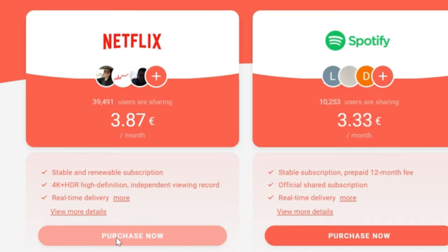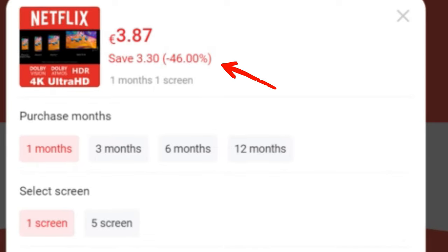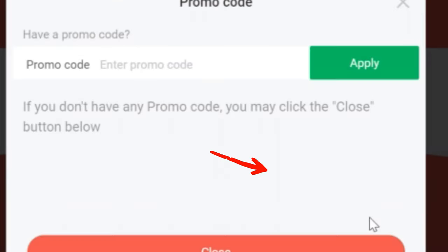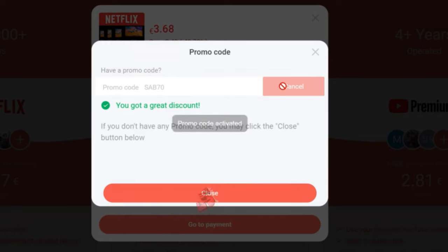Now I choose Netflix for one screen, and you save 46%. If you go for 12 months, you can save up to 56%. I select one month here, and in the promo code field, enter SAB70, apply, and you will get a 5% additional discount.